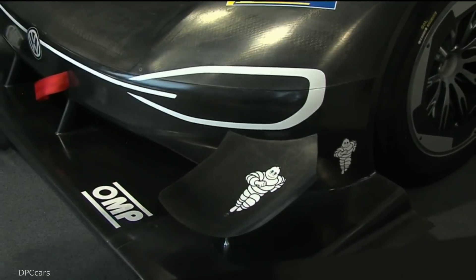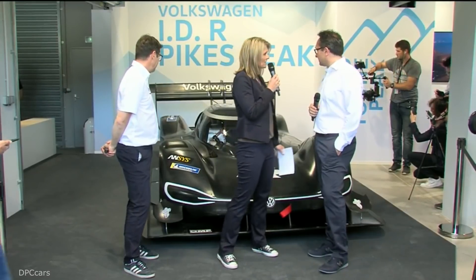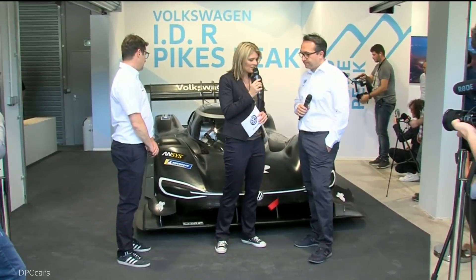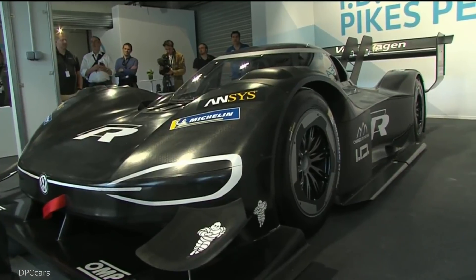A fascinating car. I'm sure everybody is curious and looking forward to seeing it at Pikes Peak in two months' time. There's a lot of things to do still for everybody, but a lot of work done already in a very short time. How proud are you of your team, Sven? Well, like I said, I'm just super, super proud. It's unbelievable what has been done in eight months.